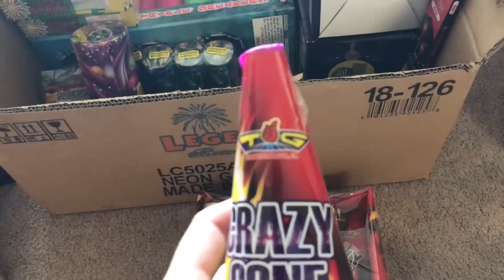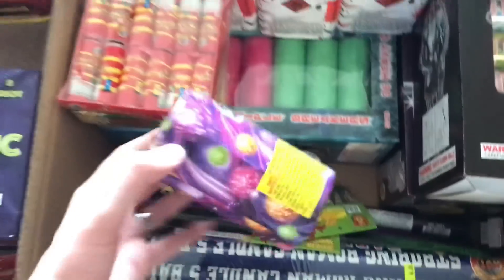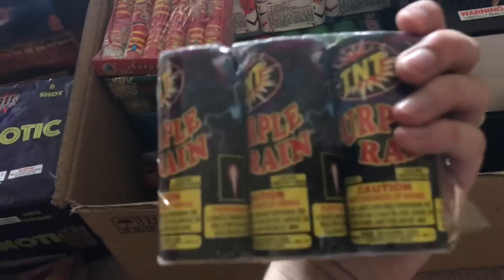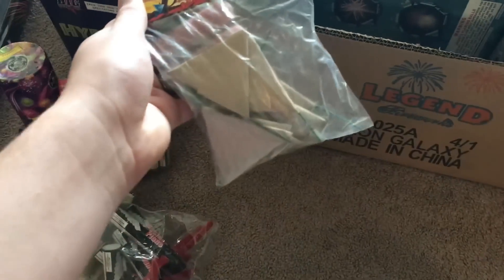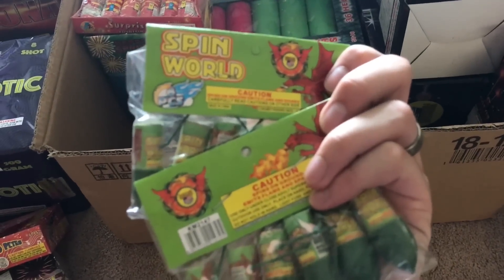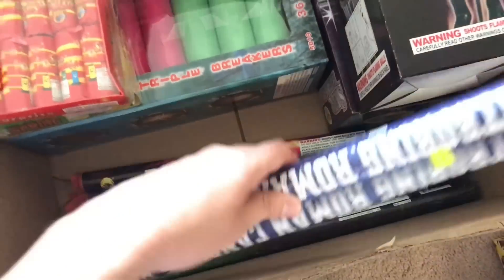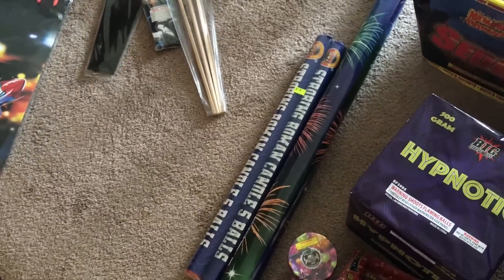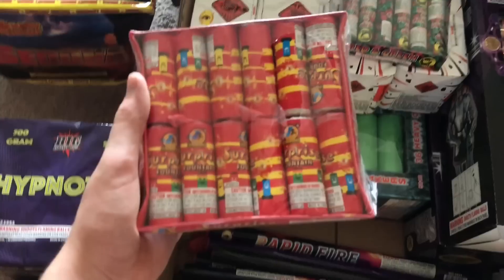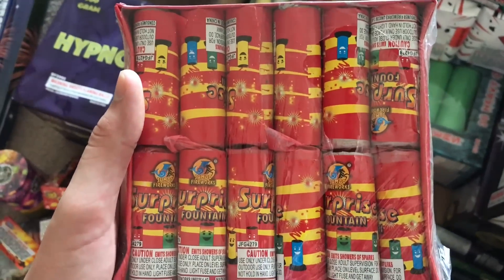We've got a Twitter glitter, three more purple rain — the fiancée lit one and wanted me to light one the other day so we did that. Then we've got some fountains — a nice little pack. We've got a bunch of spin worlds by World Class. We got a pack of the five-ball strobing Roman candles — these are just massive Roman candles, compare it to that fountain there and you'll know what I'm talking about. We got a pack of fountains here, surprise fountain — very cool — some more fountains, two packs of these, lots of fountains this year.